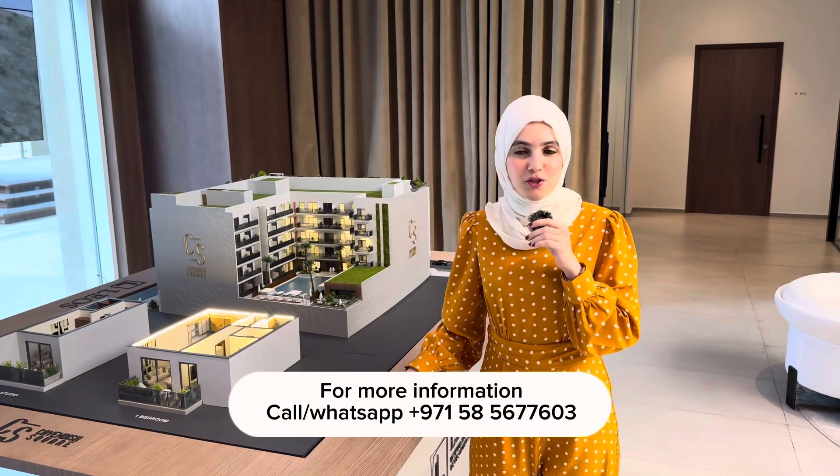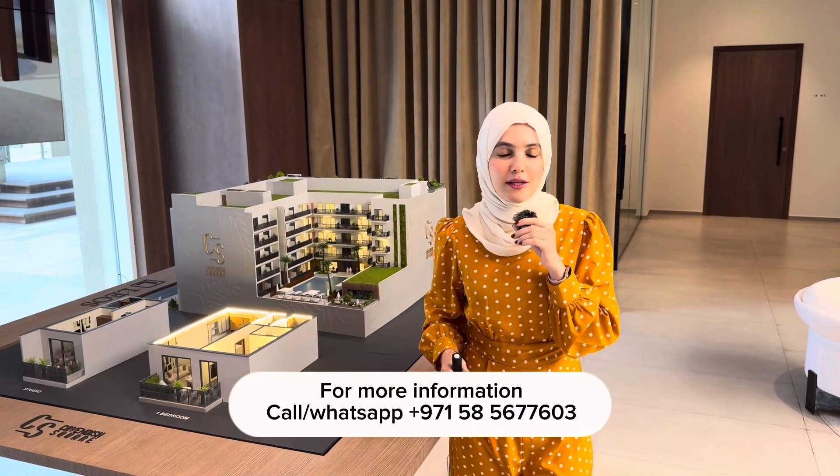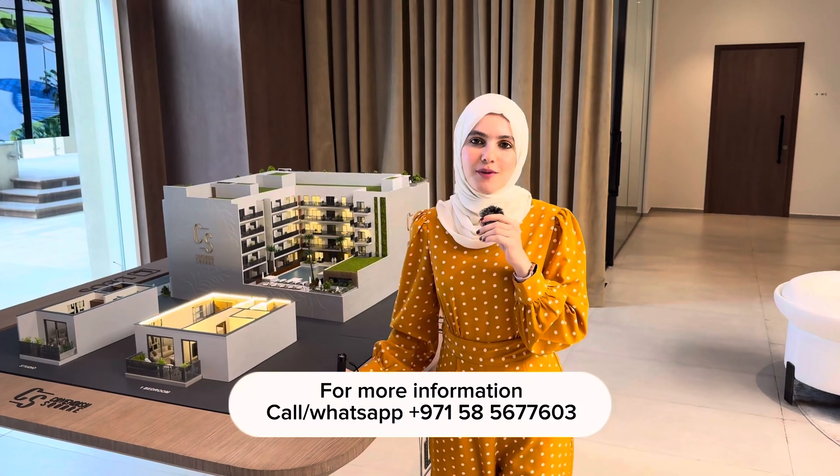That was the information on this project. We have the launch today, and if you are interested in booking your unit, please get in touch with me and I will be there to assist you. Thank you very much for watching and I'll see you in my next video.